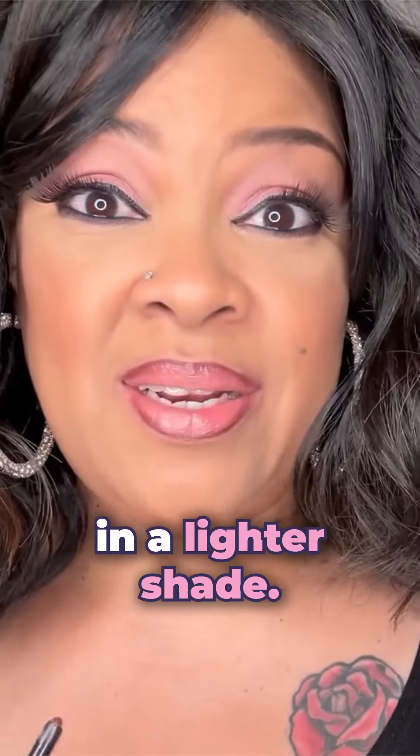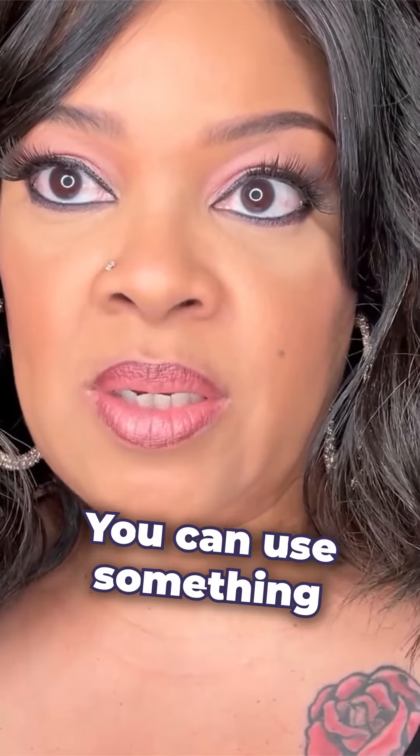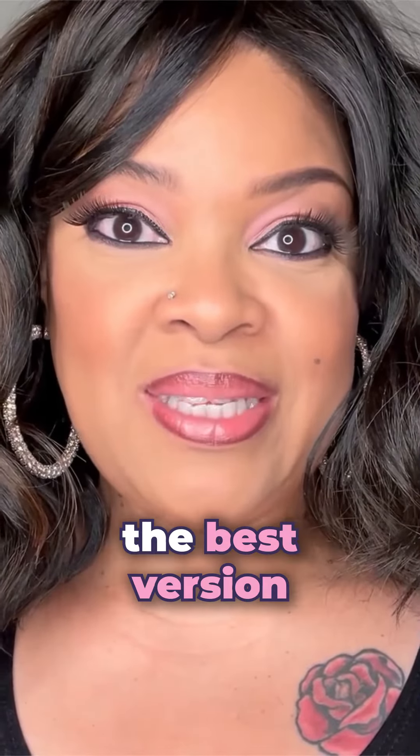We do have it in a lighter shade. If you don't want to have the real dark contrast, you can lighten it — you can use something lighter. As always, here's to you becoming the best version of you.